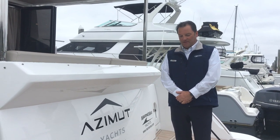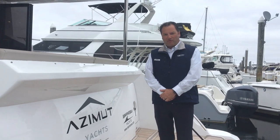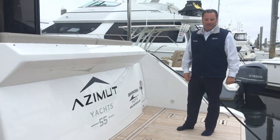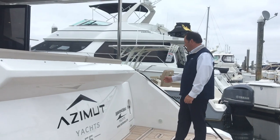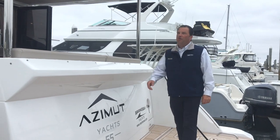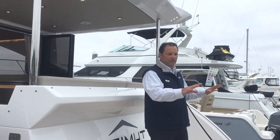We're going to start today on the back deck here. You have a hydraulic platform which does go down into the water. You're climbing access up onto the ladder, and dedicated access to your crew station. It also has some nice LED lighting that really lights up the back deck.